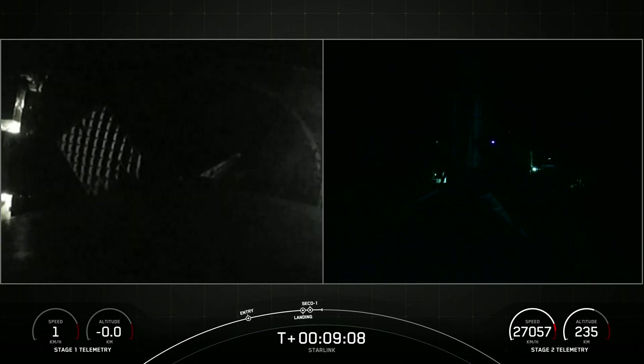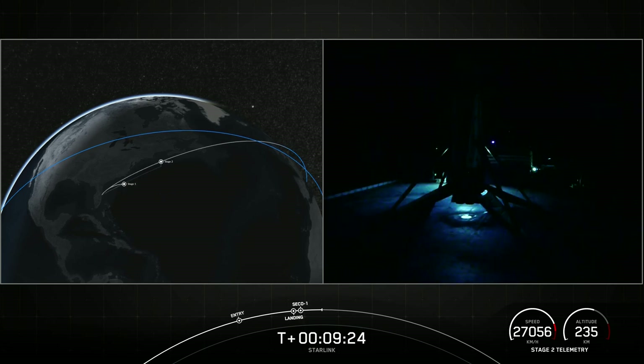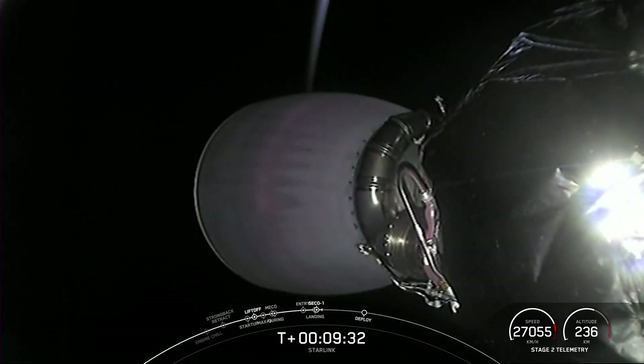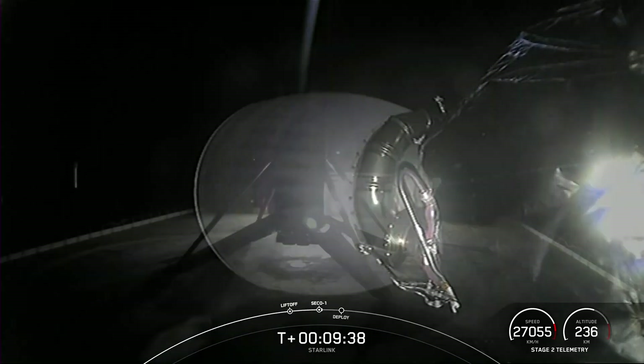Shortly after landing burn start, we had a successful engine cutoff. Stage two is now carrying its 54 Starlink satellites into low Earth orbit, and we also had confirmation of good orbit. With confirmation of the first stage landing and successful engine cutoff, we'll wrap up today's launch coverage. Be sure to check SpaceX social media for confirmation of Starlink deploy. Thanks for joining us this evening — we'll see you again soon.